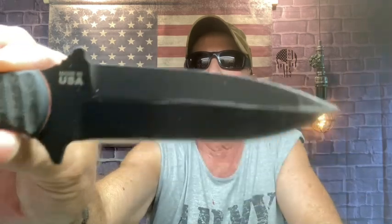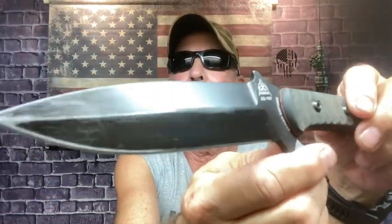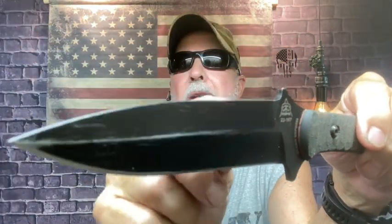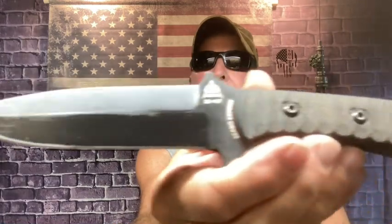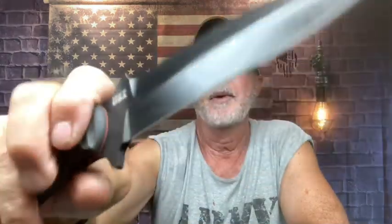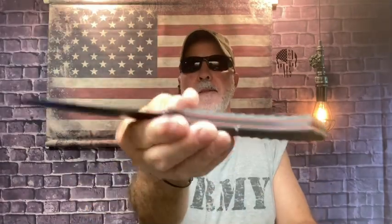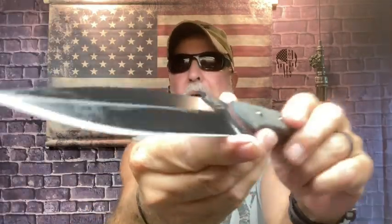This is the Zabo Express — single edge, micarta scales, by TOPS. Mr. Zabo has a martial arts and law enforcement background. He designed this in single edge and double edge. He designed it specifically for self-defense and fighting — that's what this is for. I chose the single edge just because, with my Kempo karate knife work, I prefer to have something in the back the way I use it. This is one of my favorites to throw and I throw this on a weekly basis.